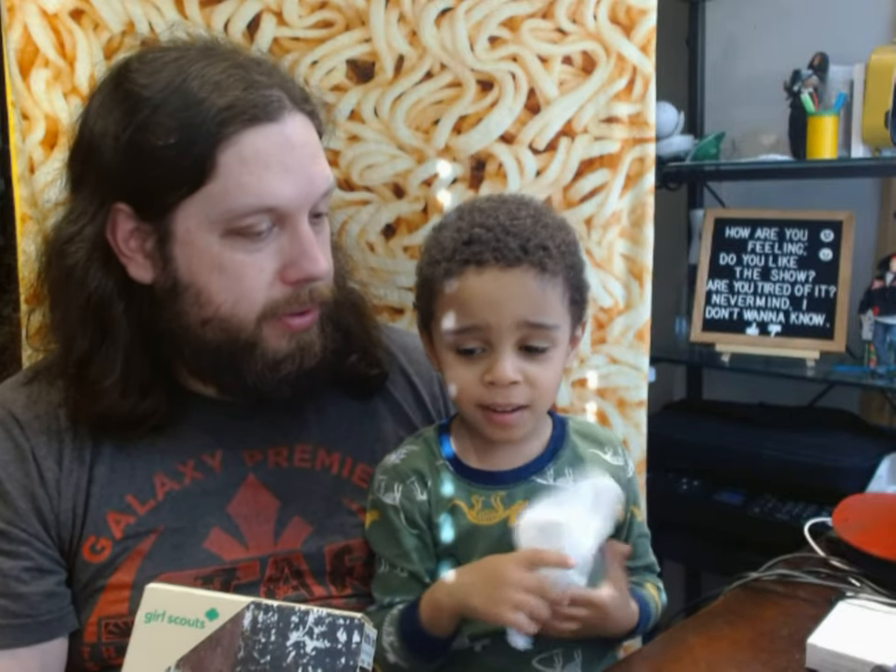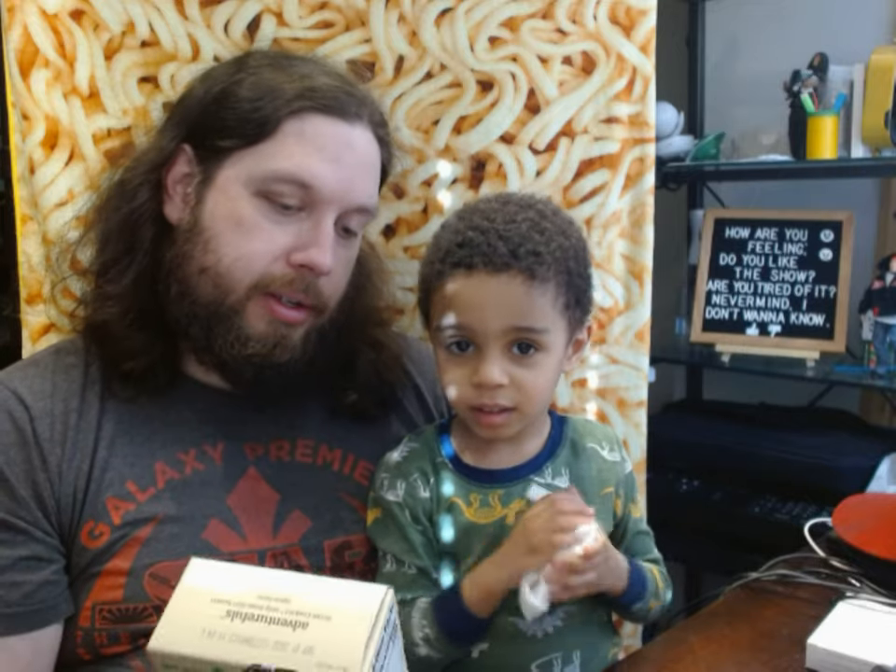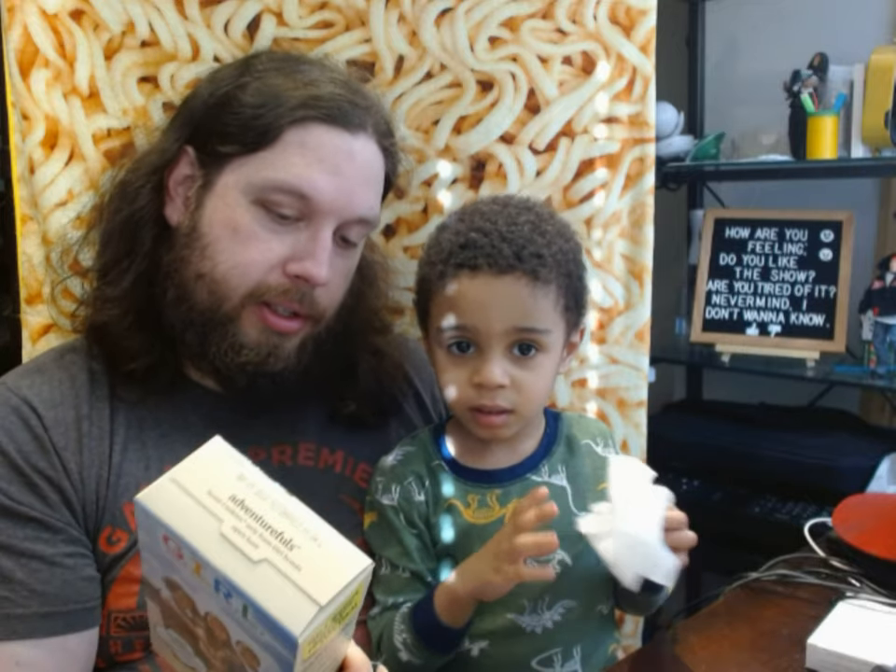Have you ever had Girl Scout cookies before, Erty? Yes, I don't know what a Girl Scout is. Does it look delicious in the picture?